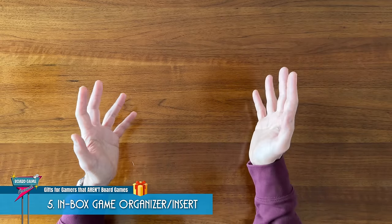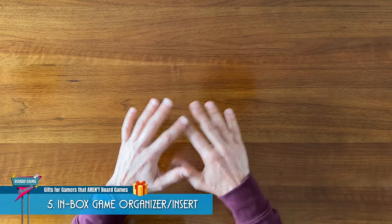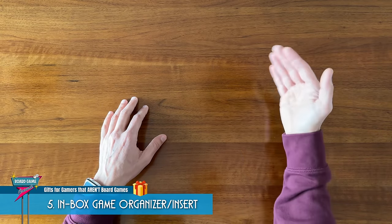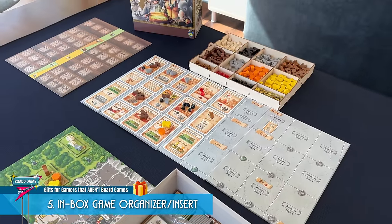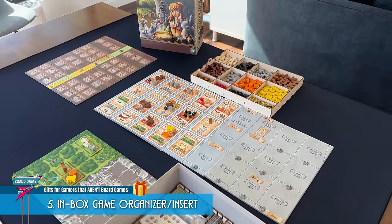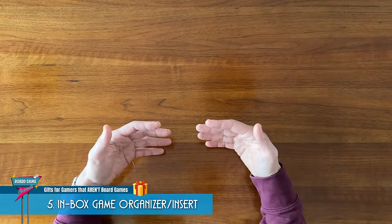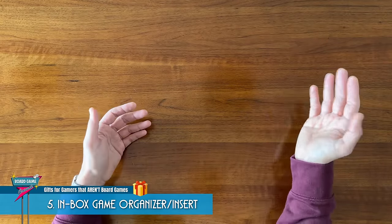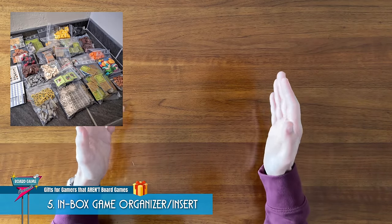One word of caution is that you might want to be careful if the person you're shopping for plays that game with a lot of expansions. Some organizers may account for additional expansions. Some might only be specifically for the base game. And the gamer you're shopping for may just prefer to do away with in-box inserts altogether so that they have enough room to throw the base game and all of the expansion stuff into one box.